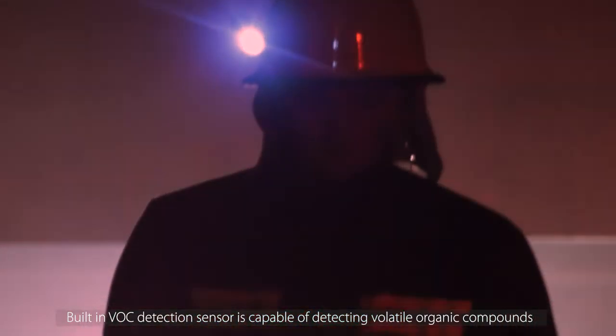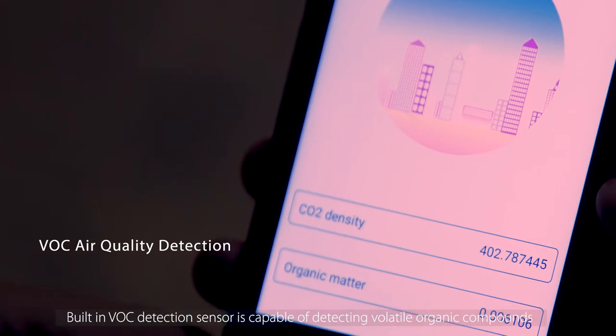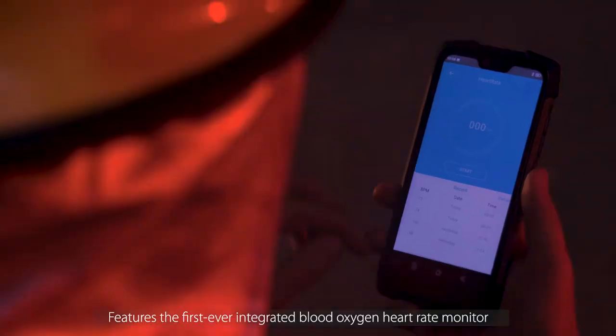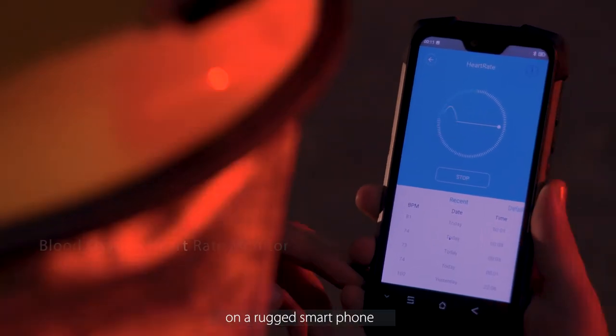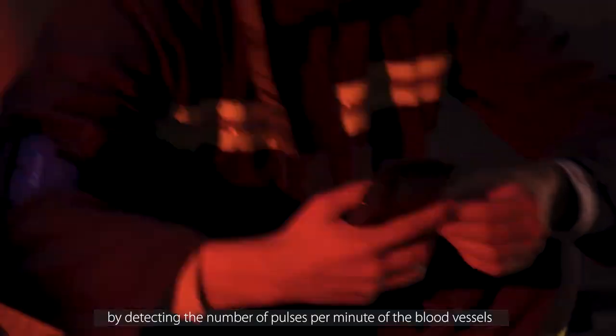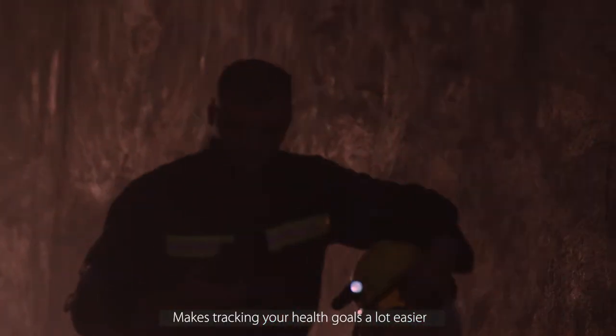Built-in VOC detection center is capable of detecting volatile organic compounds, helping you avoid breathing too much harmful gas from air-contaminated environments. Features the first ever integrated blood oxygen heart rate monitor on a rugged smartphone. It obtains the user's heart rate data by detecting the number of pulses per minute of the blood vessels, making tracking your health goals a lot easier.